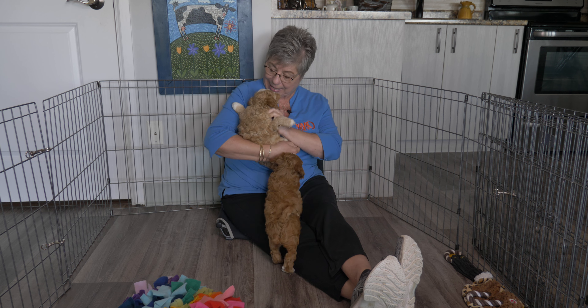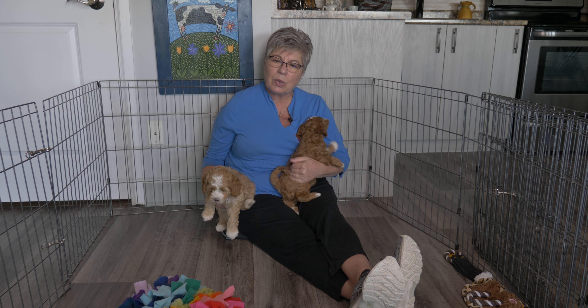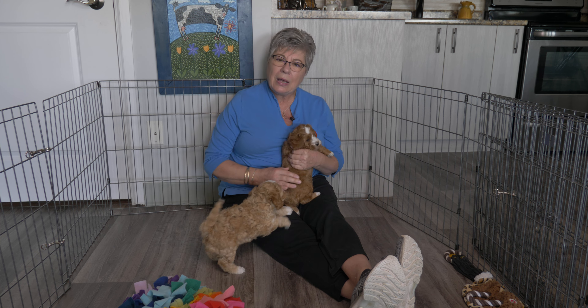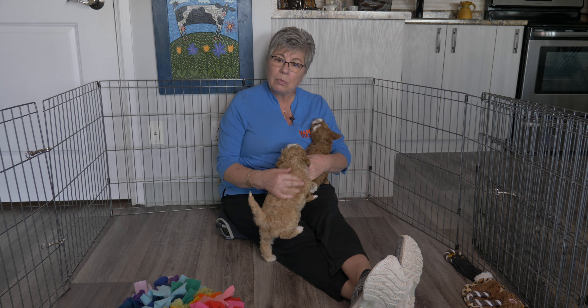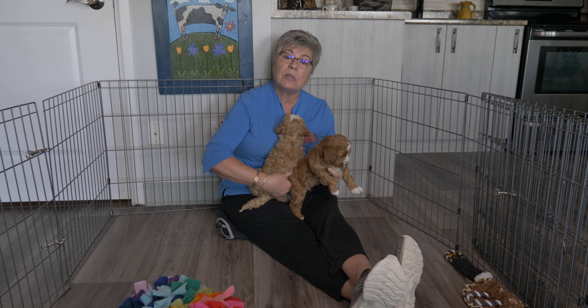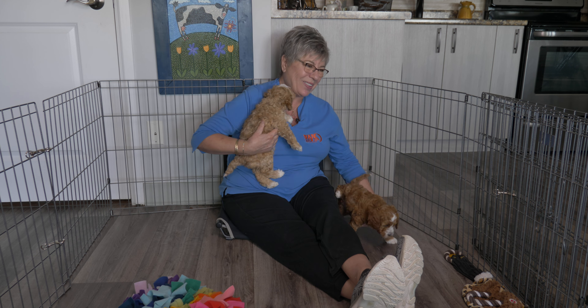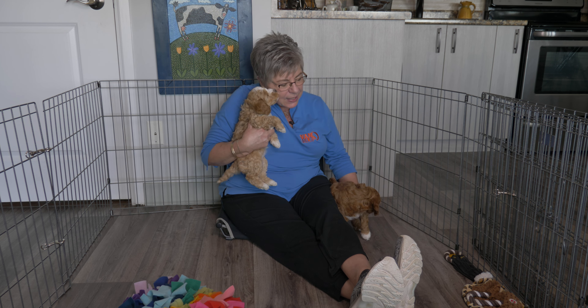Right now I'm rewarding them without giving them any treats — just rewarding them with 'yeah, that's great' and some pets, and that is just fine with them. Of course they love treats, but they are also very responsive to you just speaking to them. You don't have to give them a treat every single time; if you're trying to teach them something new, then you probably will want to.